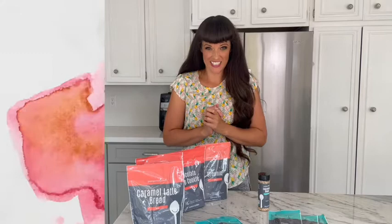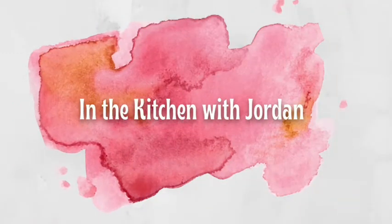The new fall lineup from Pampered Chef is finally here! Hi everyone, I'm Jordan and welcome to In the Kitchen with Jordan. Today I'm going to be sharing with you the entire new Pampered Chef fall lineup that's going to be available September 1st, 2021. We've got some really great stuff coming to the pantry line this fall — some new baking and meal mixes and some seasonings.